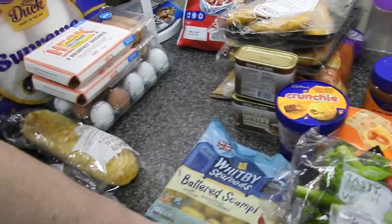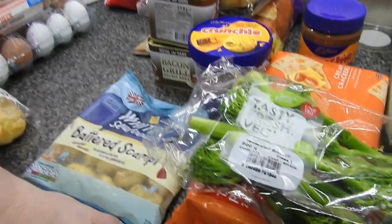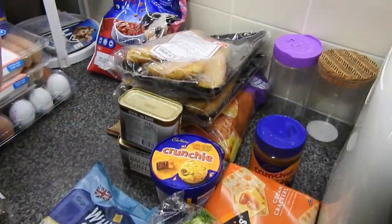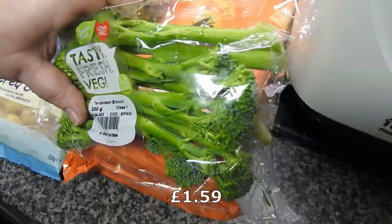Hi guys, this is just going to be a few minutes - mainly to show you something I think you might enjoy. This little bit here is from Heron's and it's got some tender skin. It's 200 grams, so that's enough for the weekend.